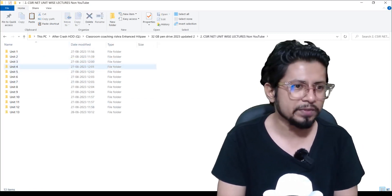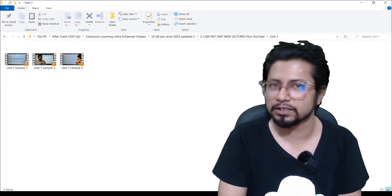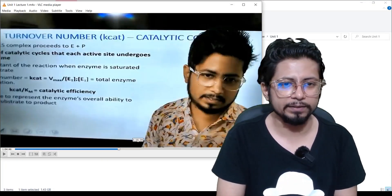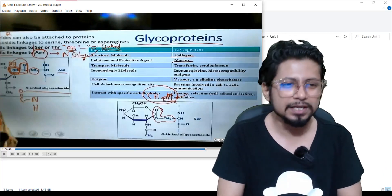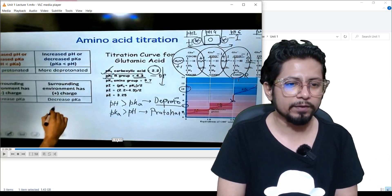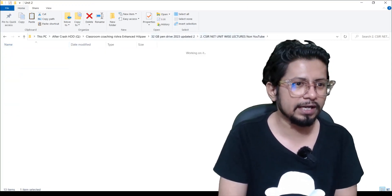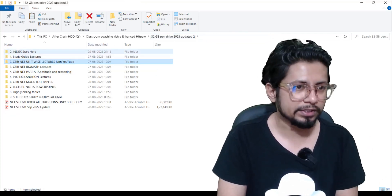Once you go through the study guide video for Unit 1, go directly to the second folder: 'CSIR NET Unit-wise Non-YouTube Lectures.' Here you can see the unit-wise distribution of folders. Go inside Unit 1, find the lectures, and play them. These lectures are of high contrast so that you can visualize the background and writings very clearly. Make sure you use VLC Media Player as your default media player so that you can play the videos glitch-free. Each video is approximately two hours long — for instance, this one is over two hours and 20 minutes. You can pause and rewind, take your own notes.